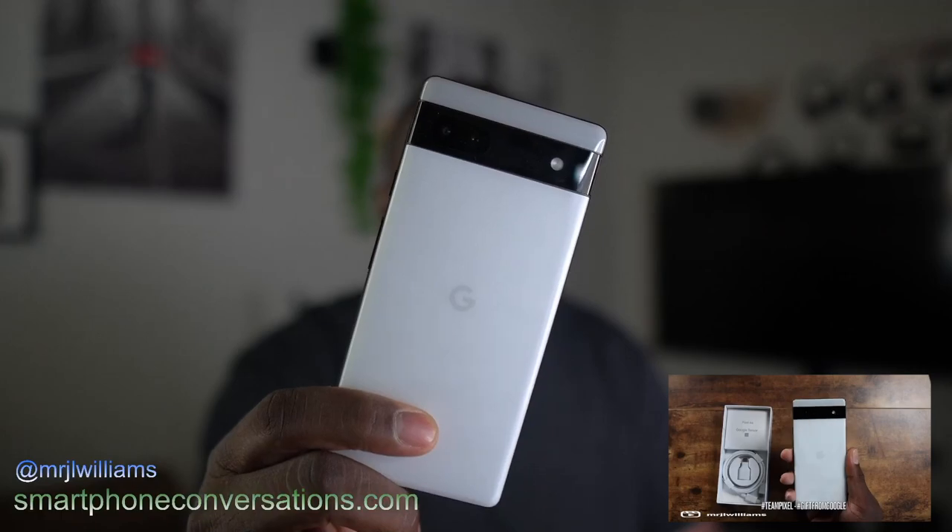All right, guys, welcome back to another video with Shamanjay. So it's time to talk about the Pixel 6a very briefly. Go to store.google.com and you can get this device for $150. Yes, the deal of a lifetime is back.